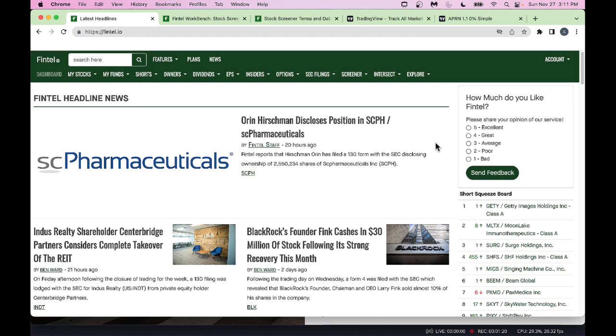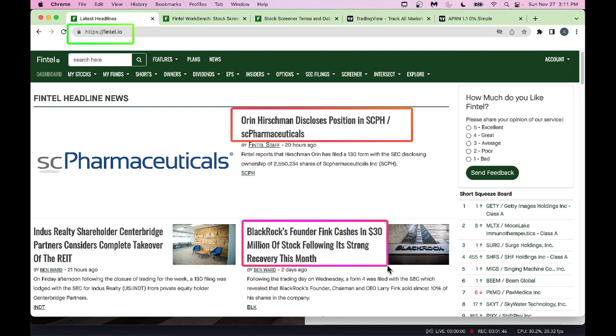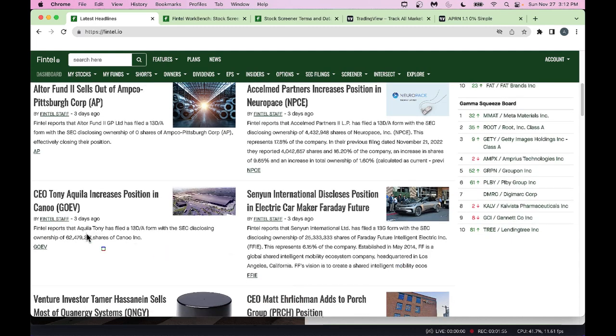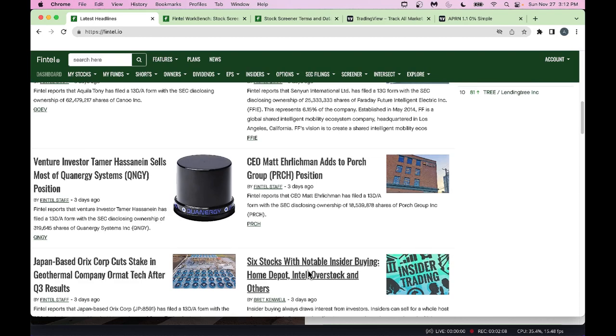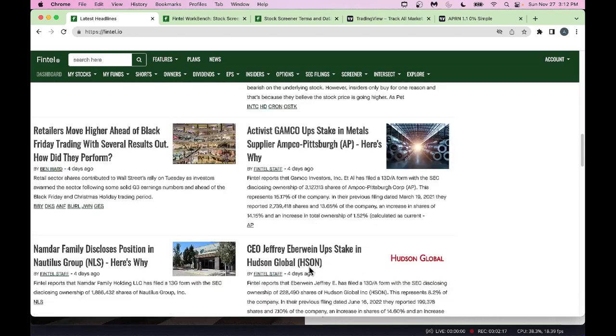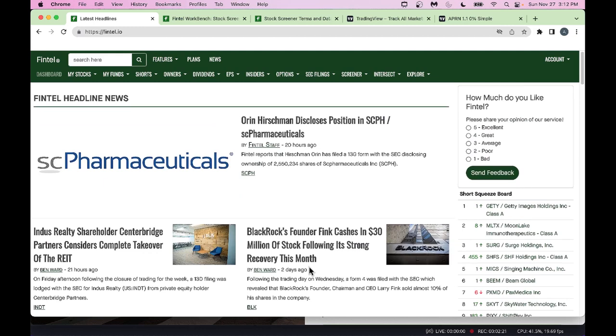As you go into the tool, your landing page at Fintel.io has some news items — flashy news like a disclosure of a position in a pharmaceutical company, BlackRock cashing in 30 million of stock, and a CEO buying his own company's stock. You can also look at insider buying and selling as you scroll through the website. Fintel is also famous for its leaderboard.